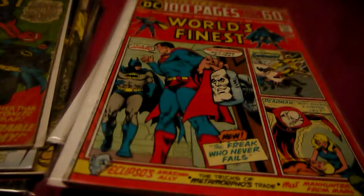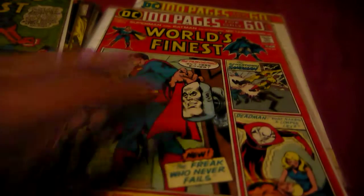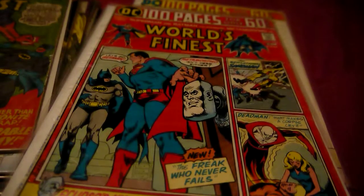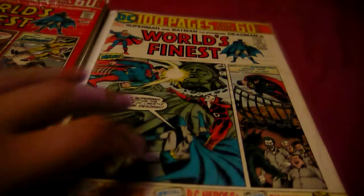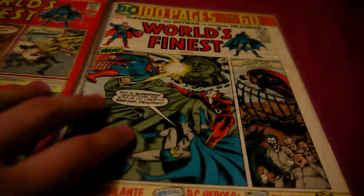Next, another World's Finest from 1974 — issues 226 and 227, the 100-page ones. This one has got Metamorpho, as you can see, and also Sandman and Deadman. It's also got the Demonic Duo. I haven't read these before, but I bought them for ten dollars each — pretty good quality from 1974.